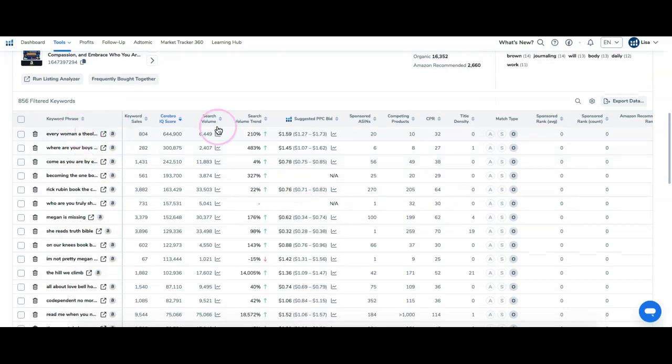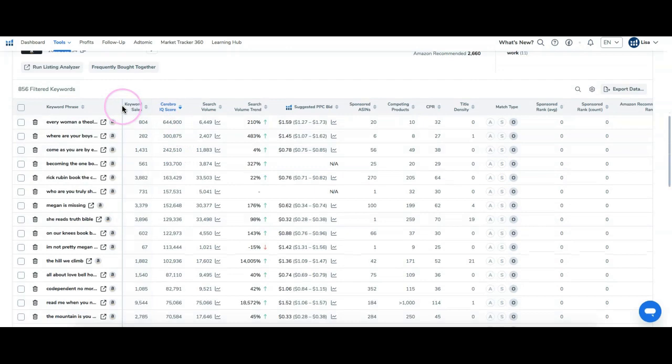Narrowing it down more to at least 700 search volume and 1,000 competing products brings us to 856 results. I'll keep it sorted by the IQ score and see what we have — it's a little bit better.